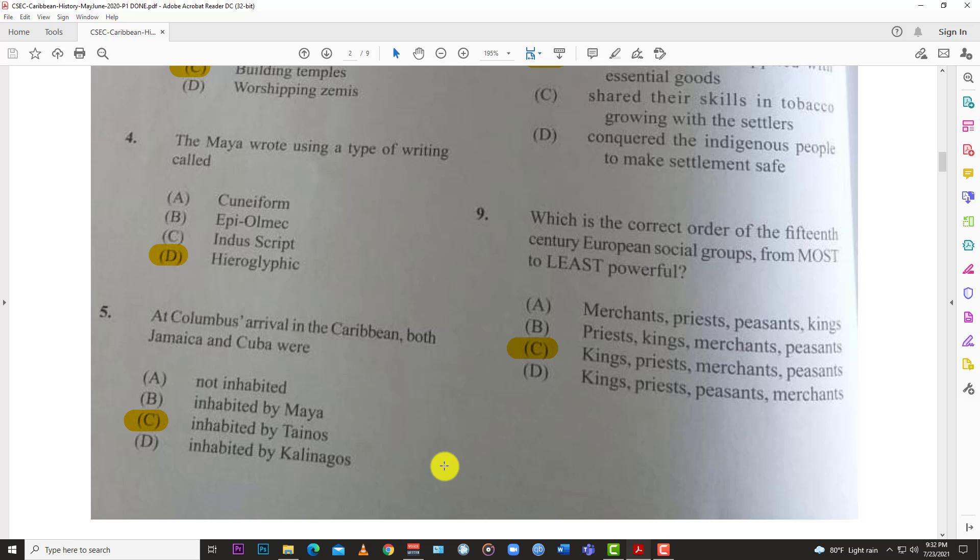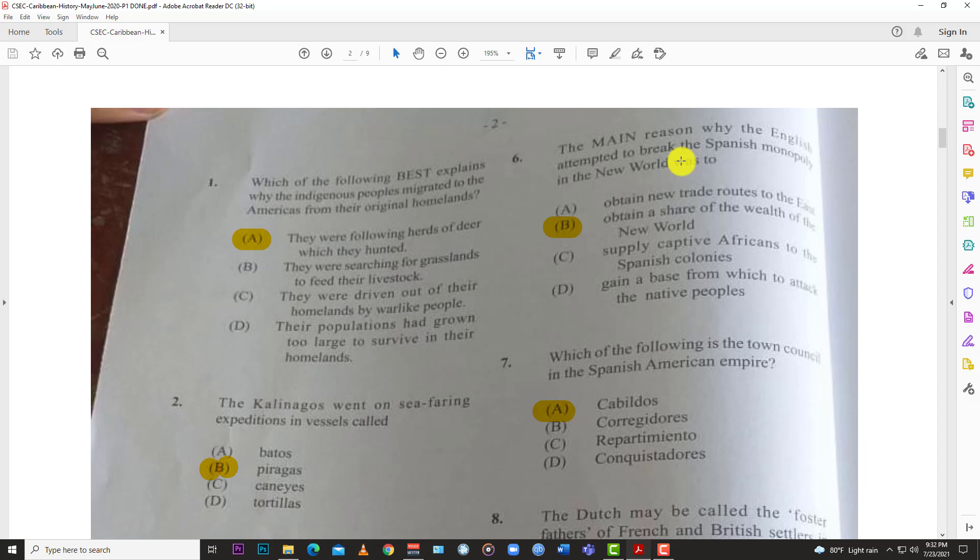Those are the larger islands, inhabited by the Taínos. Some of the smaller islands were inhabited by the Kalinagos, and of course the Maya would be more in Central America — so that's how we understand this one.